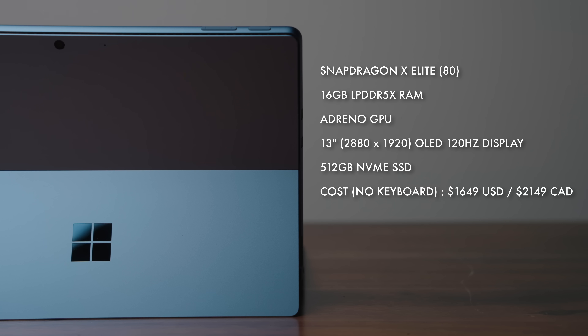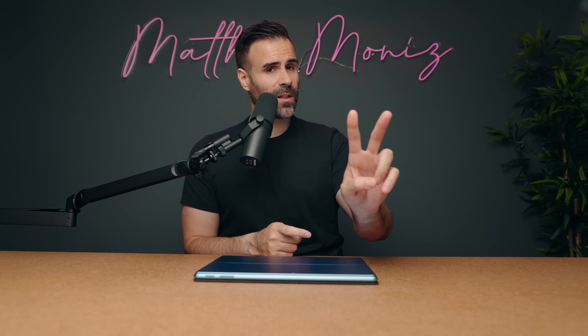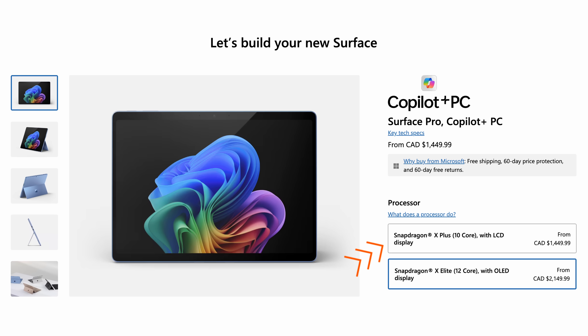This new Snapdragon processor is perfect for this device. There are two variants: the Snapdragon X Plus chip, which comes with the LCD version of the Surface Pro, and then the Surface Pro OLED, which uses the more powerful Snapdragon X Elite. There are a lot of great things about this update, but there are a couple of things that might be deal breakers for some.